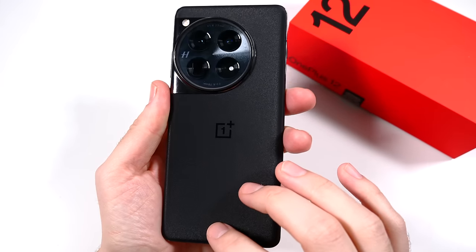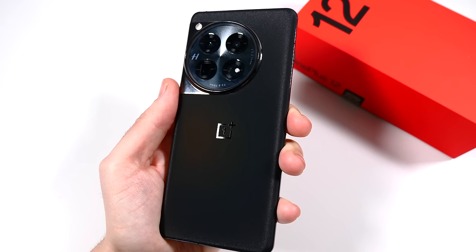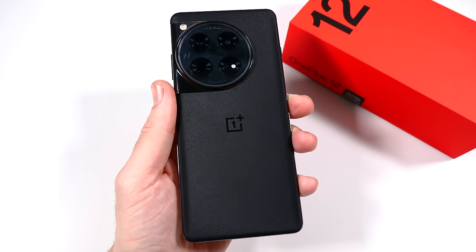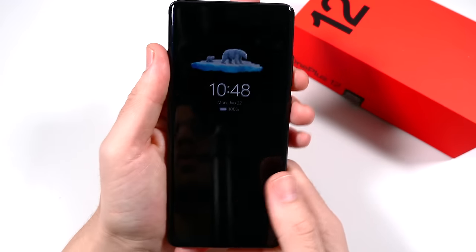OnePlus did send this out for review — quick disclosure — but everything I say in this video is my own opinion, my own take. There are no required talking points; everything you hear is from me, so I'm definitely trying to help you decide if this is going to be for you.